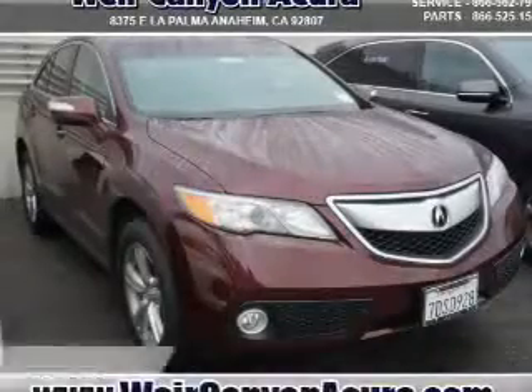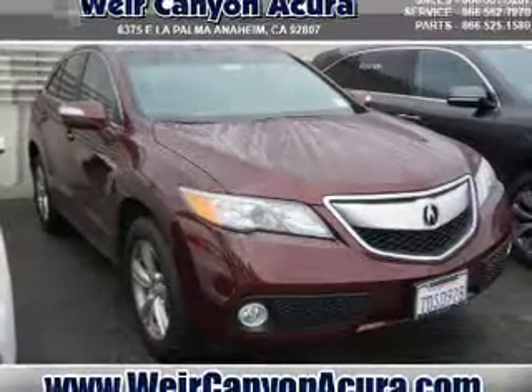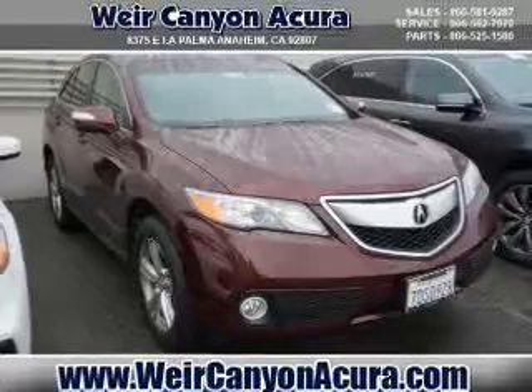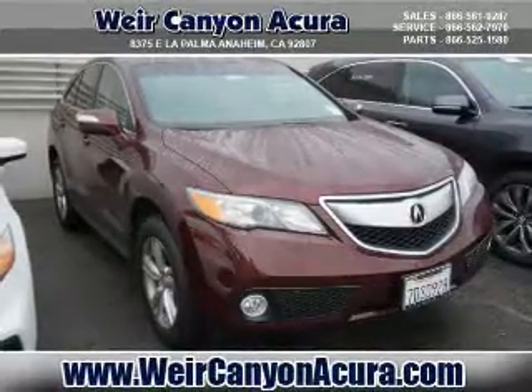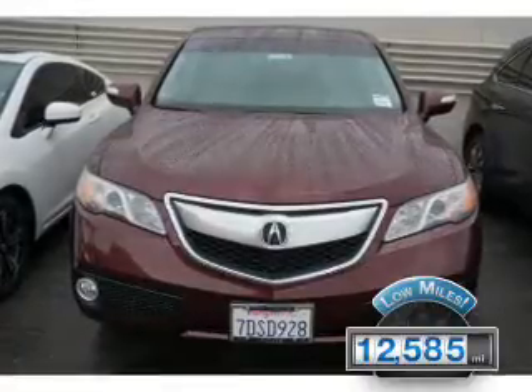Check this out. Presenting the 2014 Acura RDX. It's powered by front-wheel drive, a 3.5-liter, six-cylinder engine, and an automatic transmission. With fewer than 15,000 miles, this vehicle has a long road ahead.